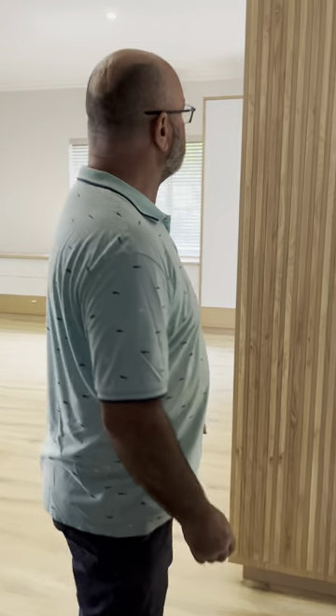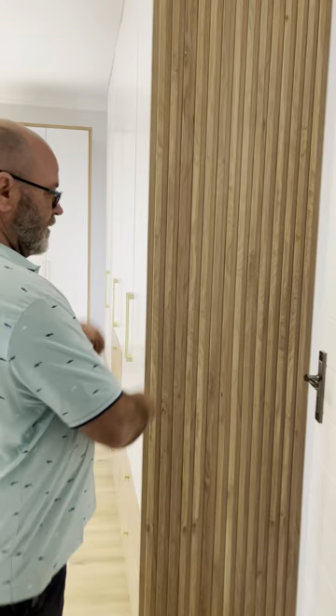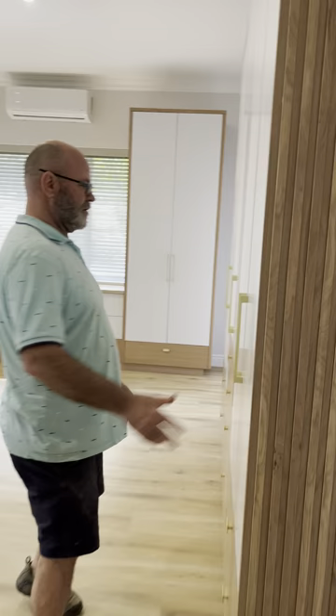Hi, this is the main bedroom. Because the side of the cupboard is so visual as we come in, we created this slatted area just to make it a bit better.